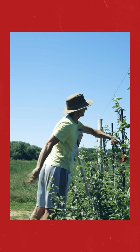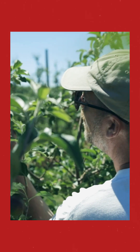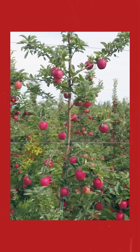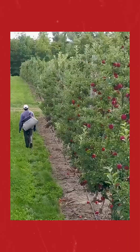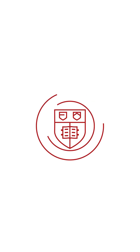Cornell Agritech scientists in Geneva, New York are currently crossing and budding new seedlings to produce thousands of new apple hybrids a year, providing an important foundation for ongoing research and probably a few future favorites for your lunchbox. So, how do you like them apples?